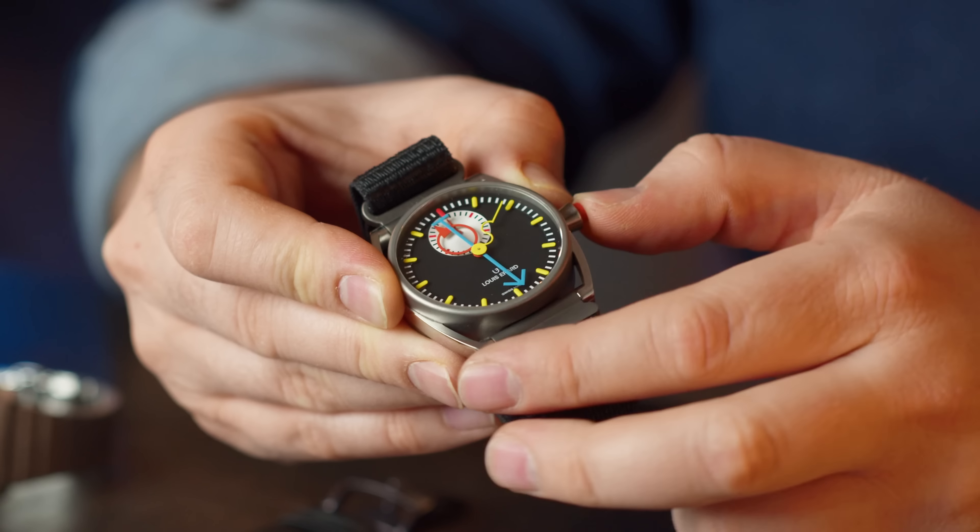I stopped overcomplicating why I buy something and for which reason. Now if I like a watch and I think about it a few days, I just buy it — that's it. And in the case of vintage watches: if you see it, you like it, the price is good, go ahead.